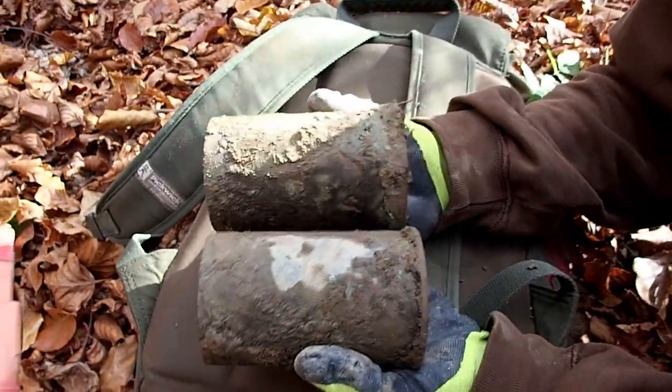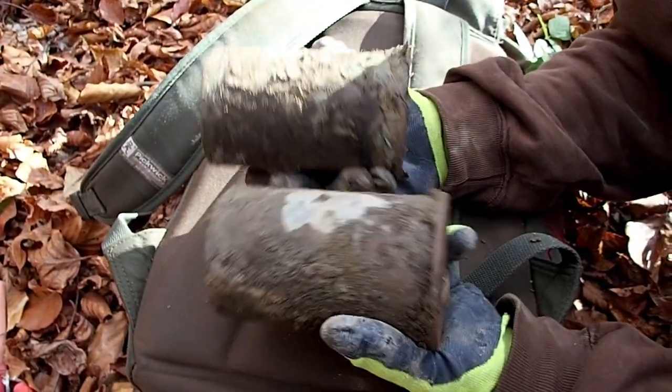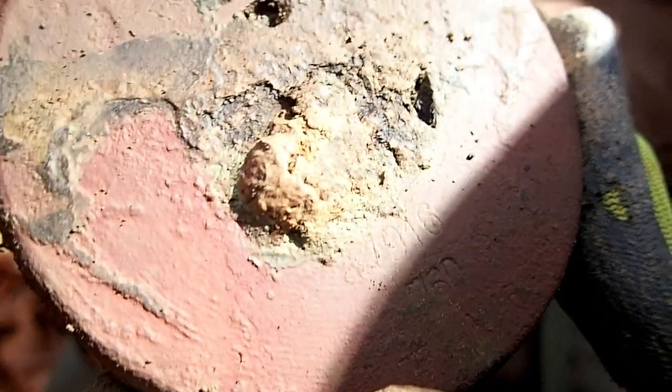This day got better and better — look at this. We got two World War 1 Austro-Hungarian cannon shells. And we have the year here: 1916. These are fully brass.